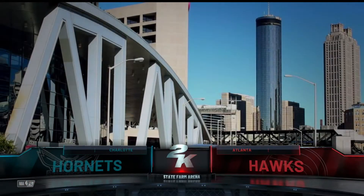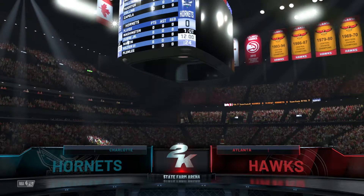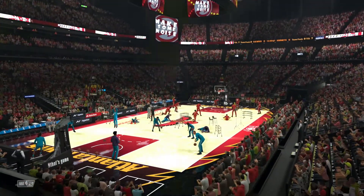A great view of our broadcast location today, downtown Atlanta. We're all set to bring you today's action. Welcome, everybody. Thanks for joining us for NBA Action on 2K Sports.